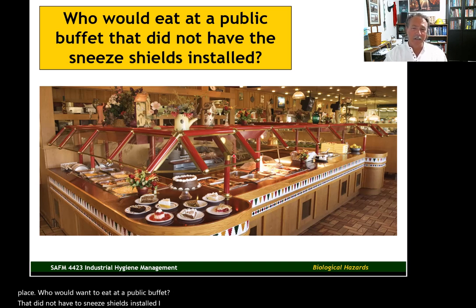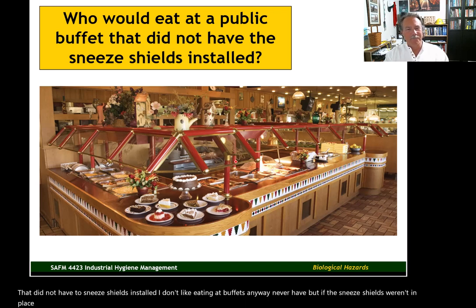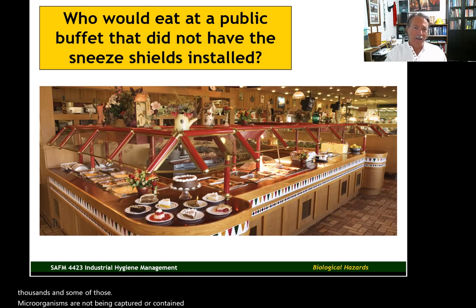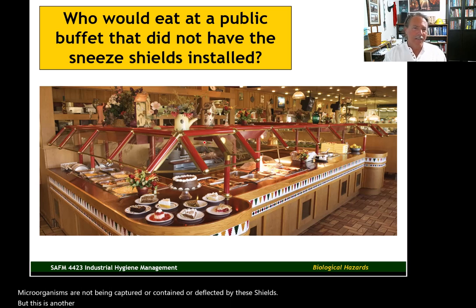If the sneeze shields weren't in place, that's a playground for microorganisms to be spread. And going back to what we talked about in a previous video — it's not just sneezes and coughs, but just breathing and talking. We're spewing microorganisms by the thousands. Some of those microorganisms are not being captured or contained by these shields, but this is a more common, older example of the use of barricades for containment and health purposes.